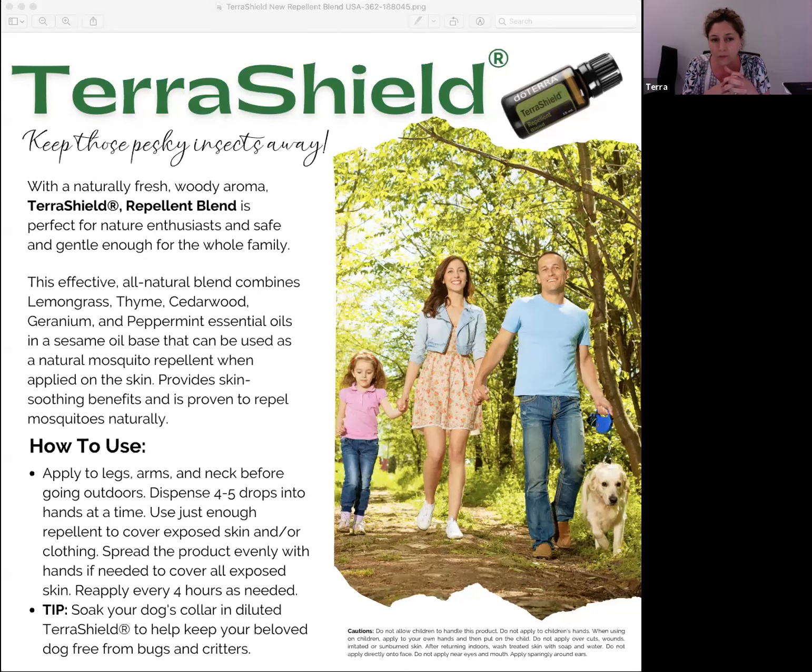You can diffuse TerraShield while sitting outside on your patio or deck to help ward away bugs. You can apply it topically to your legs, arms, or neck right before going outside. It even says you can soak your dog's collar in diluted TerraShield to help keep your dogs free of bugs and critters. I love the spray, so I can't wait for the new spray to come out — but you can easily make a spray with this blend for your kids or yourself.